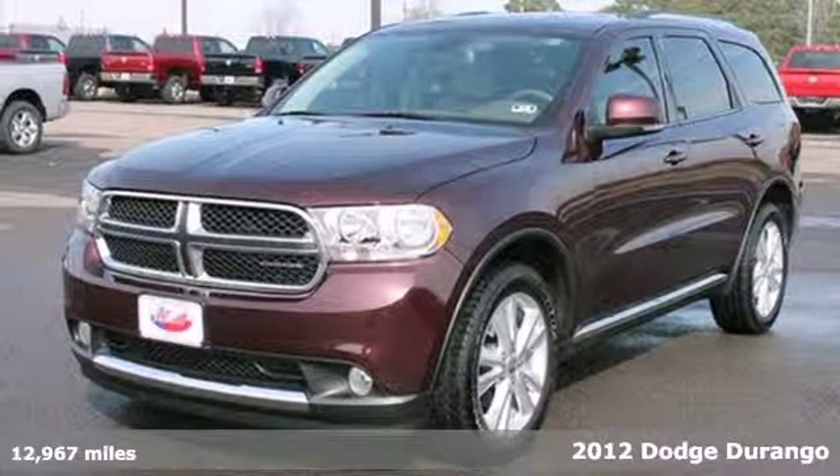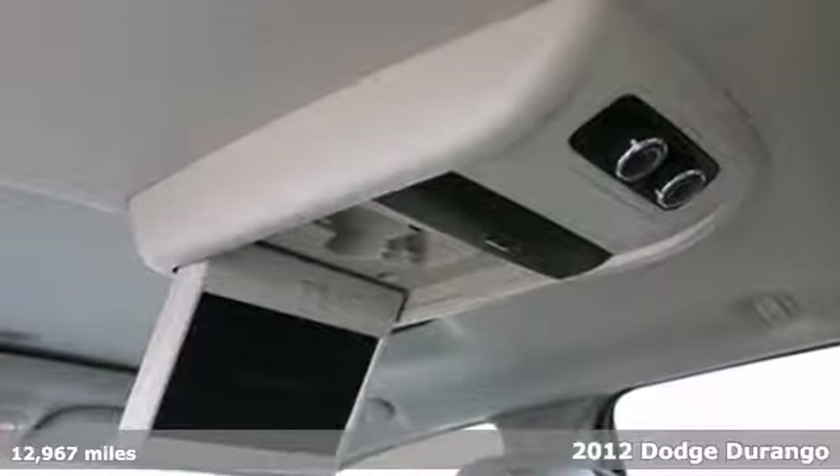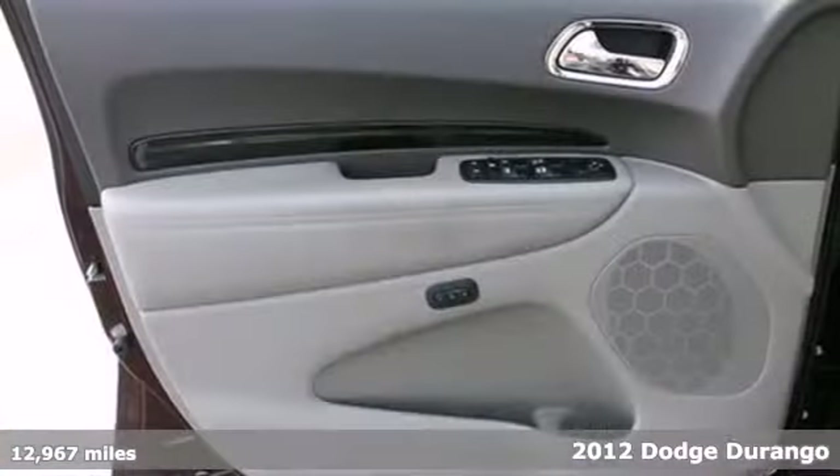Here's a 2012 Dodge Durango. Standard amenities include dual zone climate control, privacy glass and heated mirrors for those cold winter months.